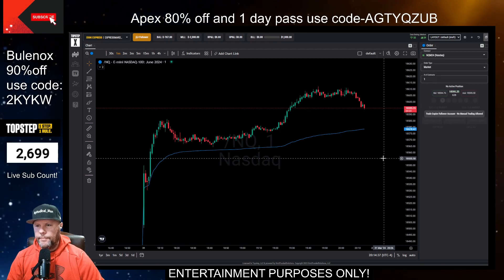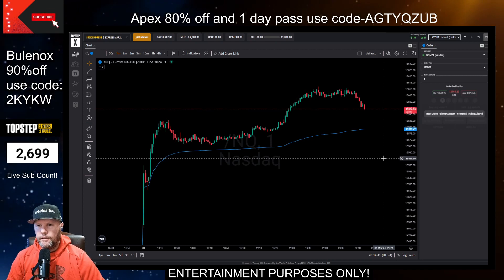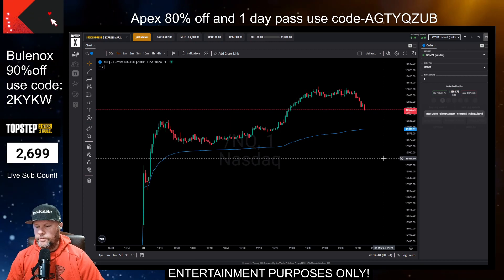The 80% off one-day pass for Apex is going to be good through Tuesday, so you still have that. But let's get into the month and go over what the revenue looked like this month.